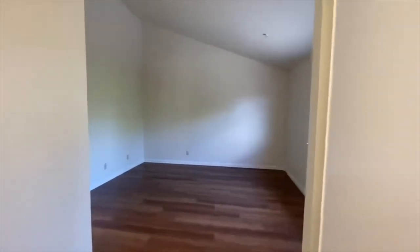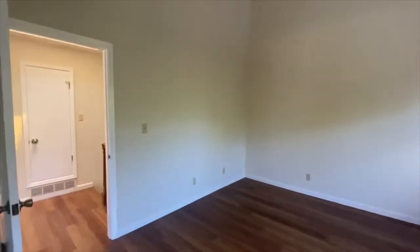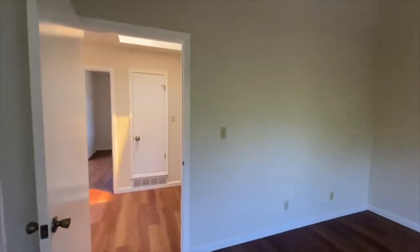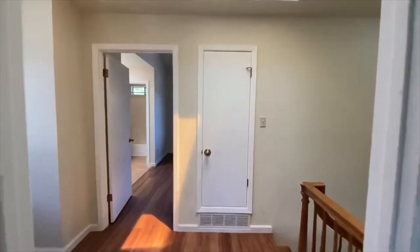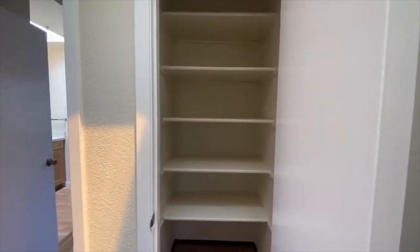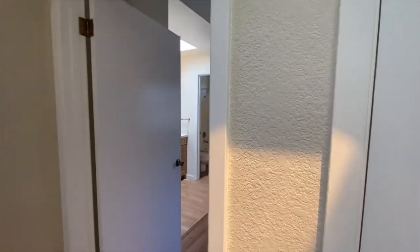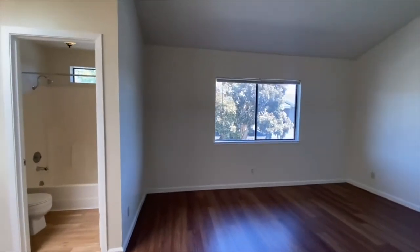There's actually a skylight right here in the hallway as well, which lends another sense of space, and the ceilings are pretty tall in this walkway area too. We've got a linen closet right here, so plenty of storage — which is nice to have. Even if you don't make use of it, it's just nice to have that. Too much storage is never really an issue from what we've heard.